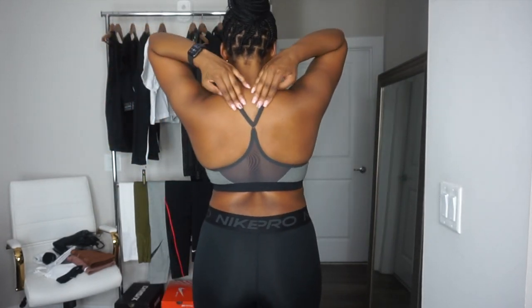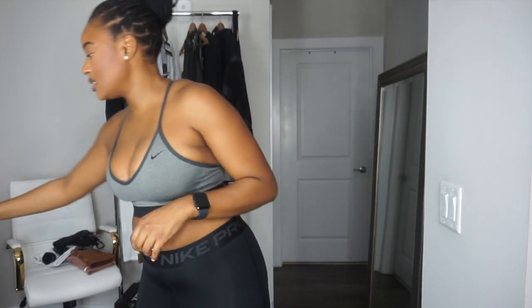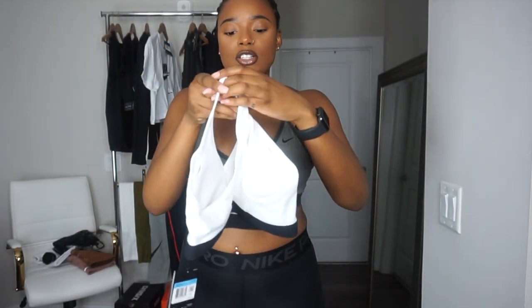This sports bra is pretty simple — a basic sports bra. The padding on some of Nike's sports bras is super unnecessary, because my boobs are big enough. I don't need padding on the bottom to lift them, especially since there are adjustable straps in the back. If I want to take out the padding — which I will — I can always adjust my sports bra to get the support I need, so I will definitely be taking the padding out.